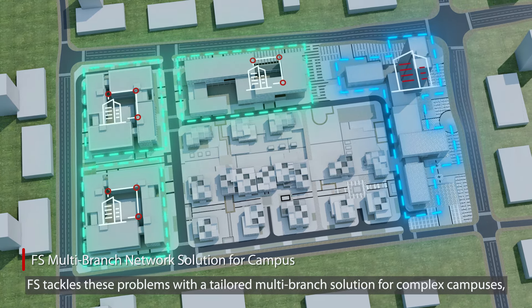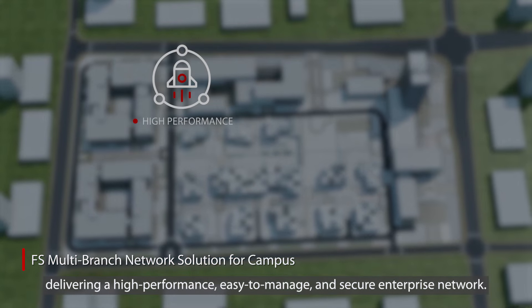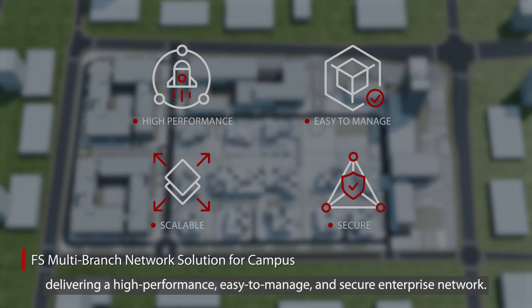FS tackles these problems with a tailored multi-branch solution for complex campuses, delivering a high-performance, easy-to-manage, and secure enterprise network.